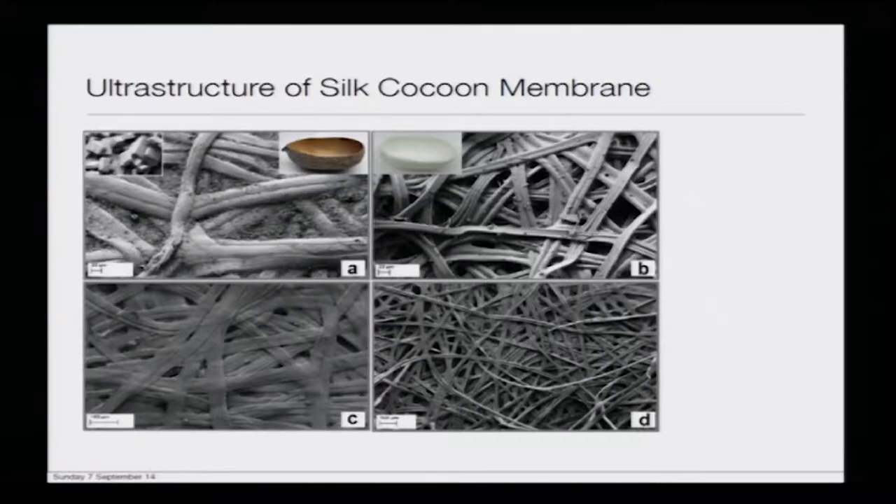Now let us move on to the ultra structure. If you look at the ultra structure of the silk cocoon membrane, what you see in 'a' is the ultra structure of Anthera myelata or the tasar silk, and 'b' is the ultra structure of the Bombyx mori cocoon. If you look at the structure very carefully, the basic difference is 'a' has a lot of granules scattered on the sericin-fibrin network, whereas you see a very smooth texture in the case of Bombyx.